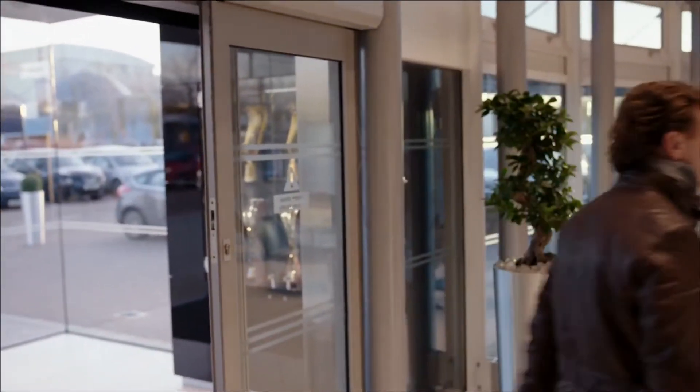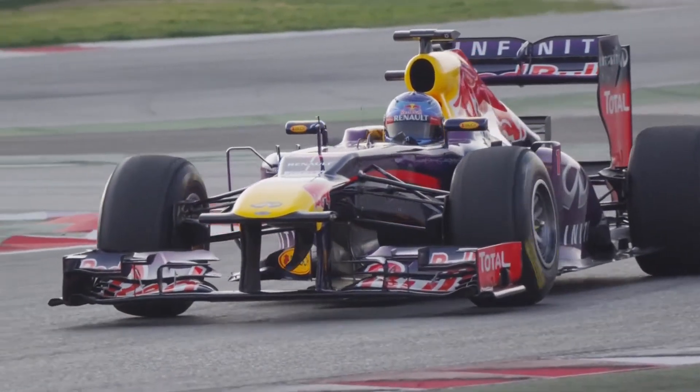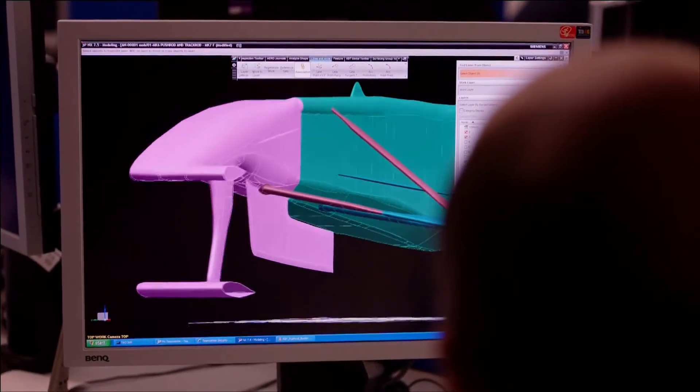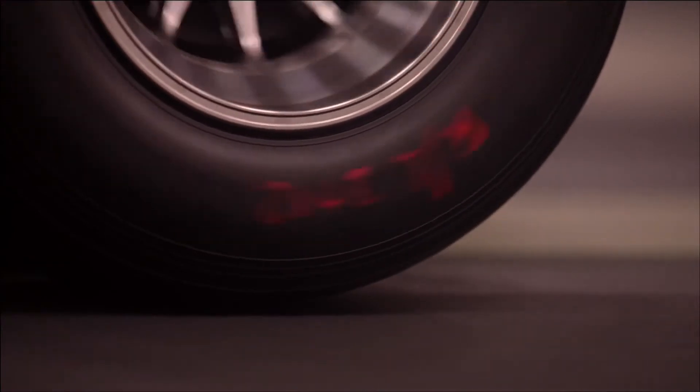The development process for a Formula 1 car obviously starts at a conceptual stage, sometimes on Adrian's drawing board, sometimes with the different designers within the aero group, because obviously the aerodynamics is a predominant performance factor on the car. The concepts will be created and then will either run within CFD or within the tunnel, and then from there the results will be analysed and decided whether they are to make it through to full scale production onto the car.